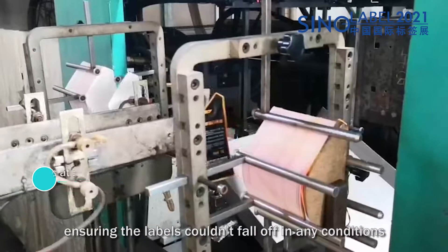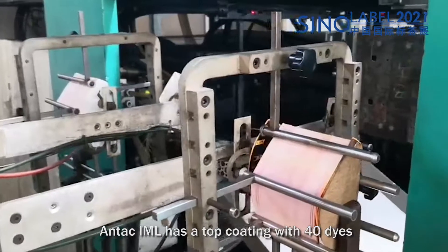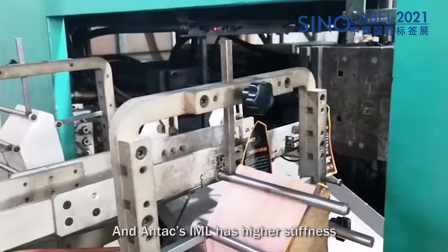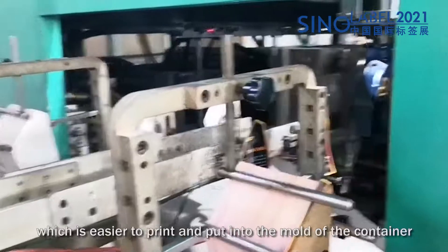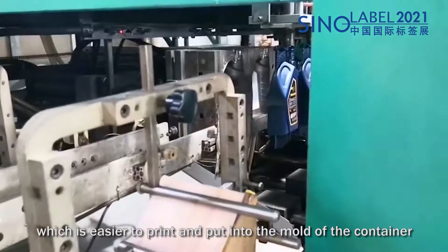The labels don't fall off in any use environment. Antec's IML label has a top coating with 40 dynes surface tension for excellent printing performance. Antec's IML label also has higher stiffness, making it easier to print and place into the mold of the container.